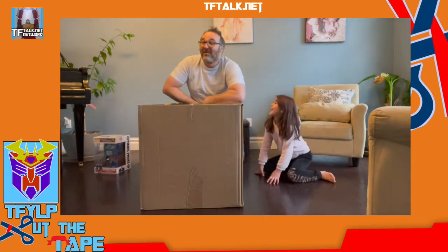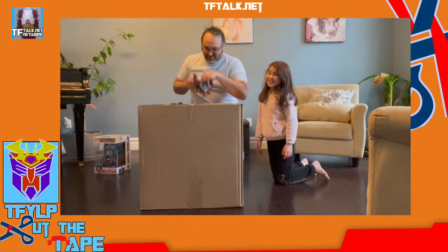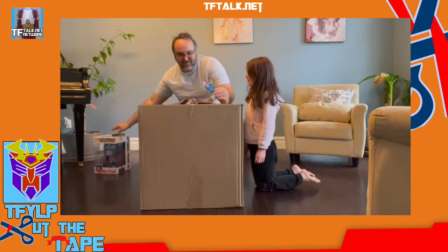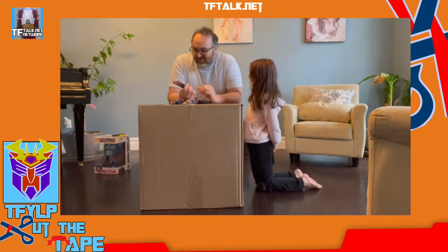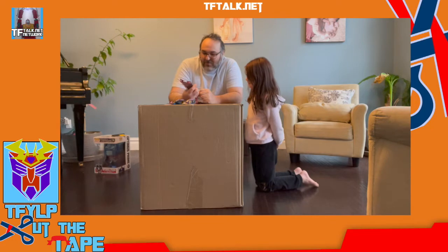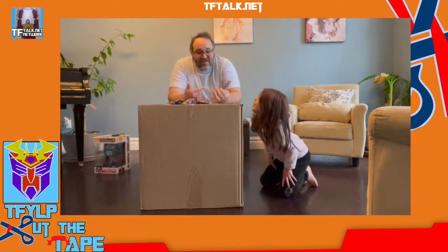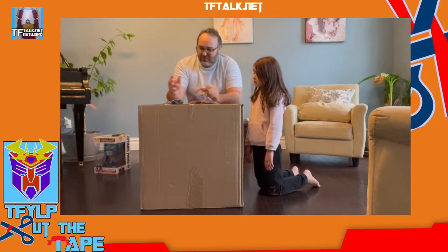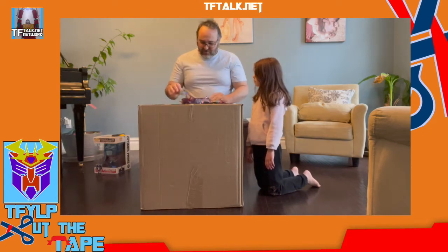We've got something very special to open beforehand. These are Transformers Bumblebee's Cyberverse Adventure Tiny Turbo Chargers. I didn't know these existed — I found these at Target and I didn't know these were a thing. So, we've got one, two, three, four, five, six. We're going to keep one sealed right now.